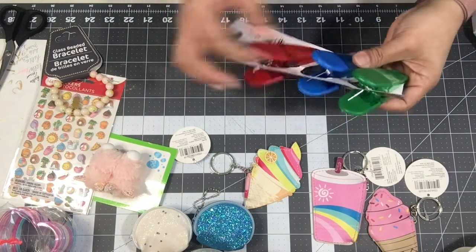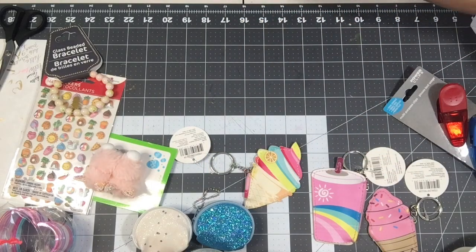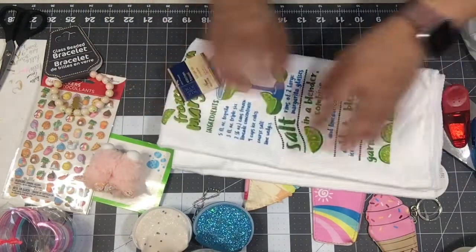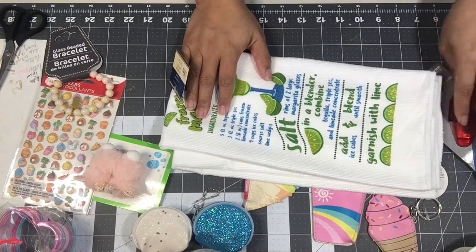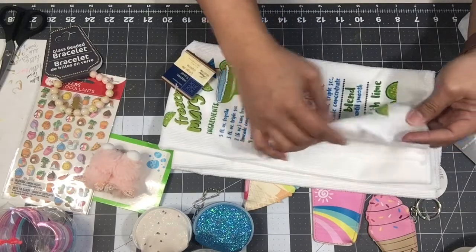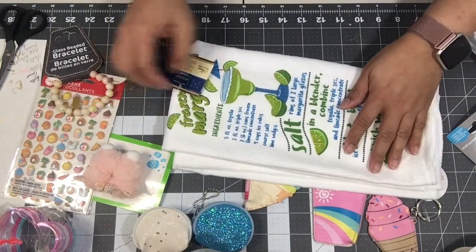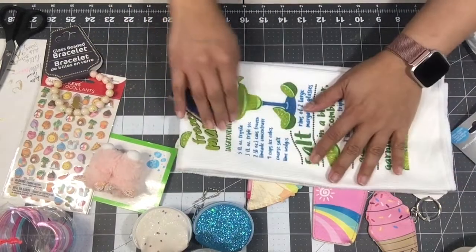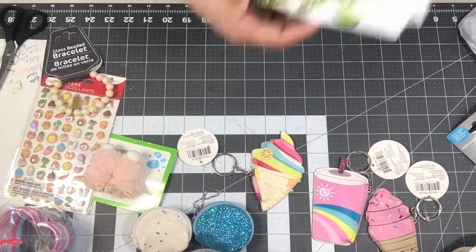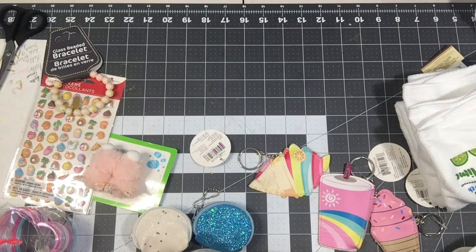I did grab some stuff for my own home. I needed more chip bag clips for my kitchen. I also found these kitchen towels — they used to print them on flour sack towels but now they're using regular towel fabric. This one is a lot softer than I'm used to, and I'm hoping it's more absorbent. I was thinking of hanging it in my kitchen for summer. I picked up two of those towels.